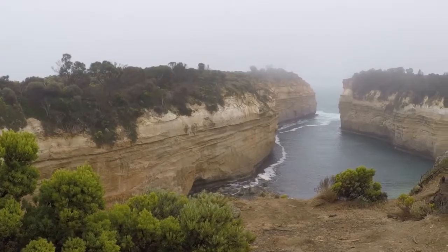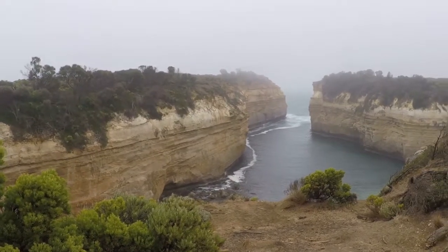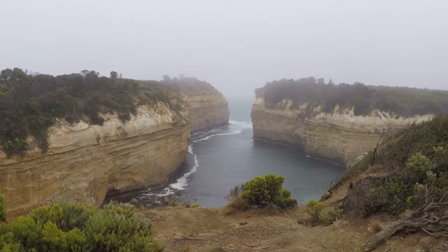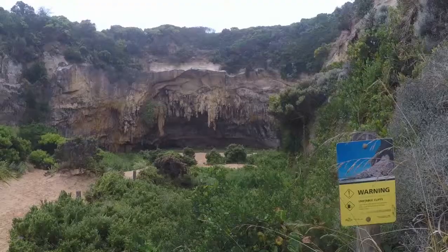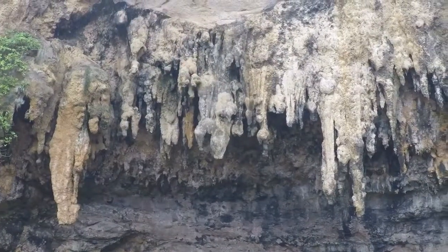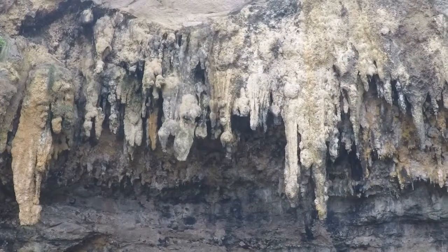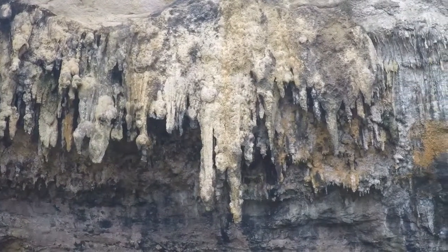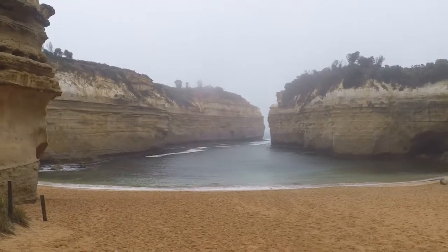Another popular place was Lockard Gorge. We walked down the stairs to a cliffy area at the bottom, where I saw stalactite limestone caves and then a hidden beach.